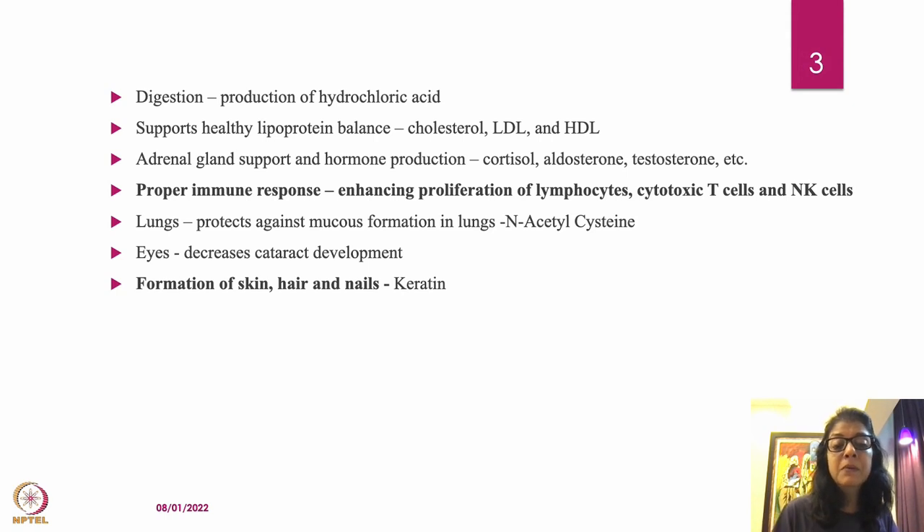Sulfur is important for a proper immune response by enhancing infection-fighting cells such as lymphocytes, cytotoxic T cells, and natural killer cells. These are all very important cells that prevent infection and enhance your immune system, and sulfur is required for their function.